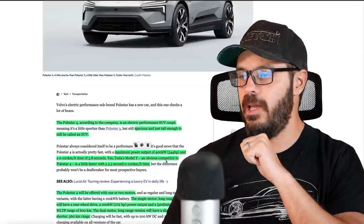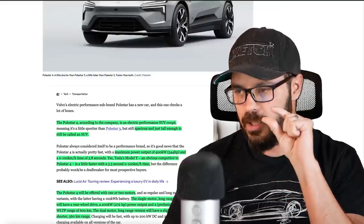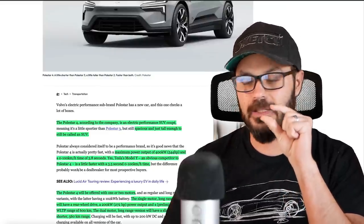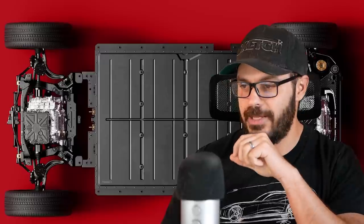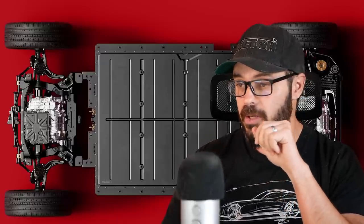The Tesla Model Y is an obvious competitor to the Polestar 4 and is a little bit faster — just a tiny bit. 3.5 seconds to 60 versus 3.8, so 0.3 seconds quicker. I doubt you're going to feel the difference when you floor either of these cars.